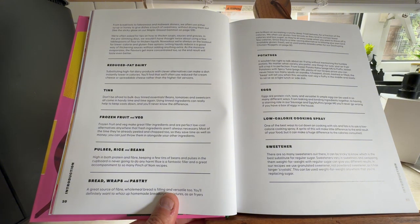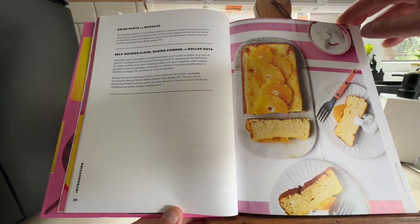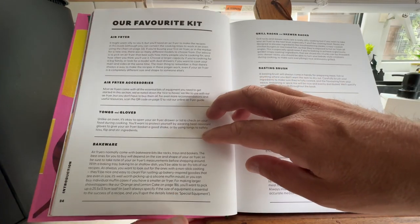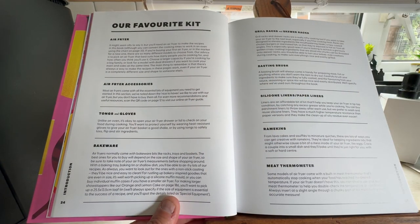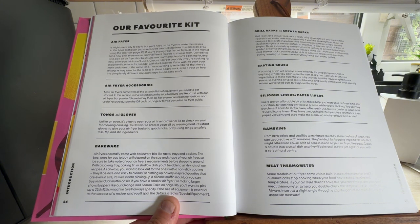It's also got eggs, potatoes, pulses, and self-raising flour — basically the basic ingredients they use. Then there's their favourite kit section. Obviously if you're going to do some air frying, you're going to need an air fryer — that goes without saying.